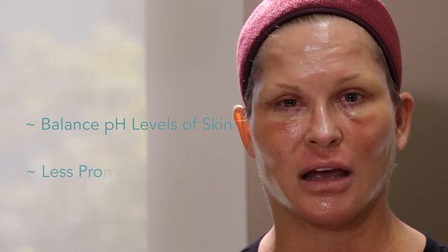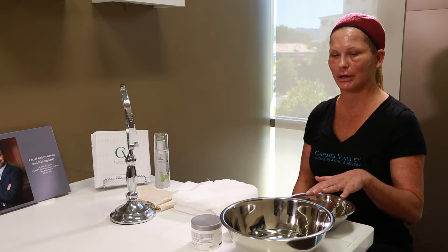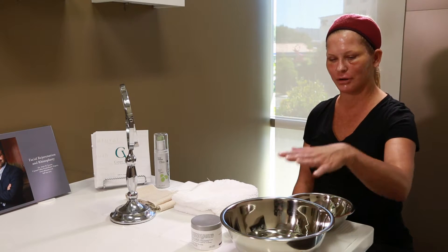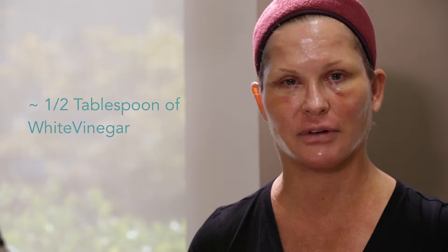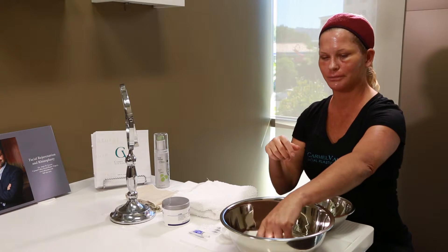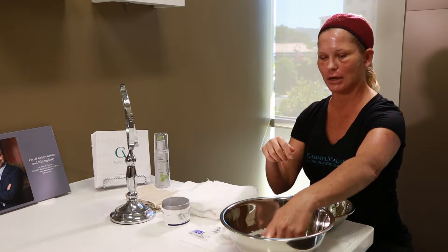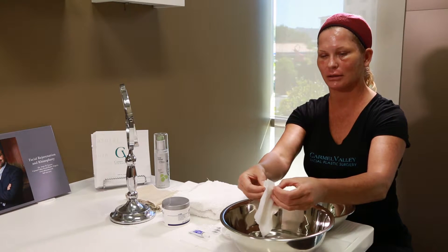The reason why this water vinegar solution is so important is because it's going to balance the pH of your skin and leave you less prone to bacterial infections. I have distilled water here and the water vinegar solution, which consists of one half a tablespoon of white vinegar combined with one cup of distilled water. I'm going to go into my distilled water and put two cotton squares in each hand so there's some extra padding — it's more comfortable on the skin.